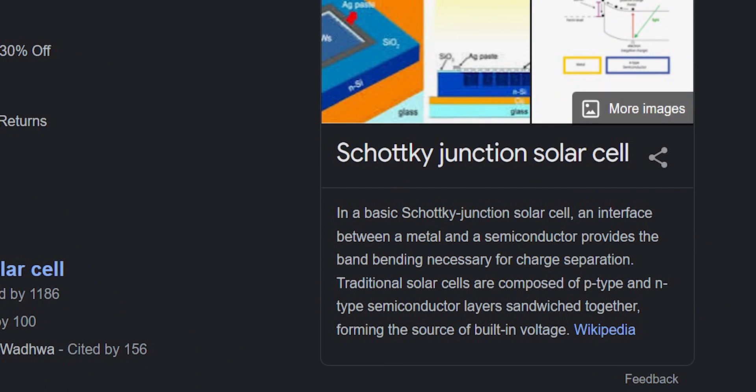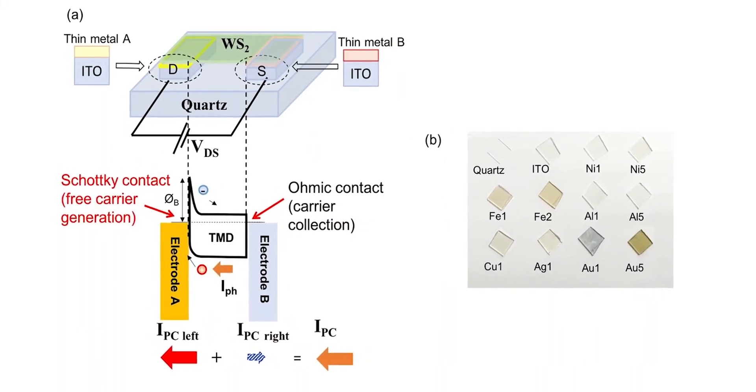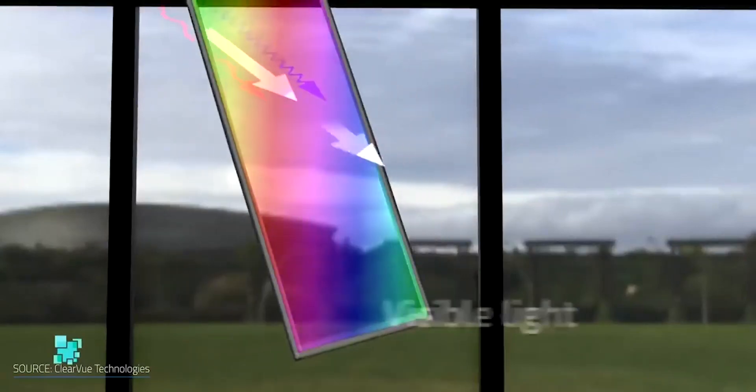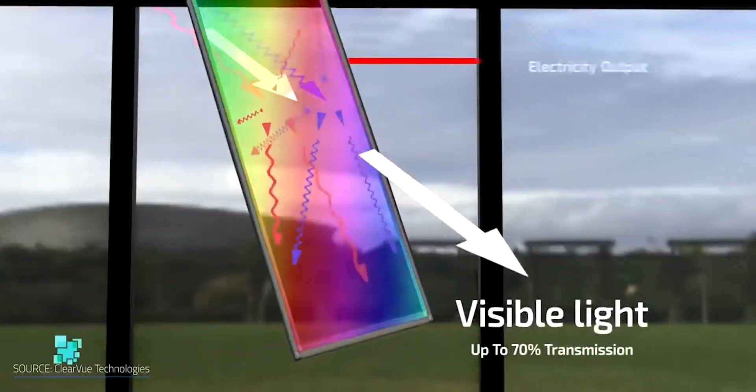In the proposed device and ideal band structure, the discrepancy in the work function, or WF, between one of the electrodes and the semiconductor separates the photogenerated electron-hole pairs. Once the generated carriers travel to the opposite electrode, power generation can be realized.